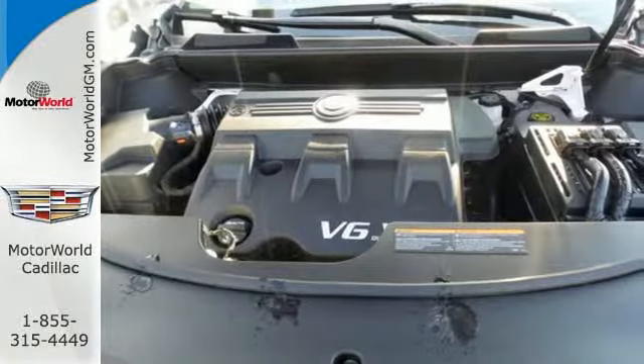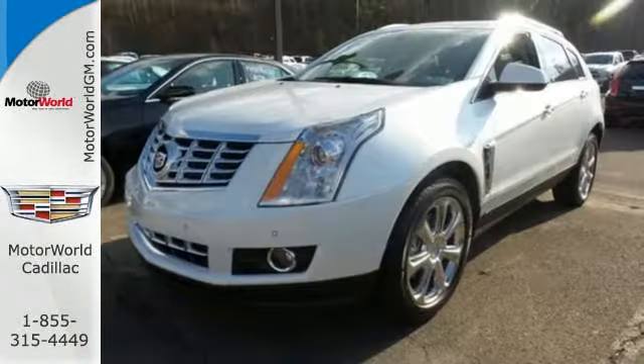This SRX is functional and feature-packed. Take it for a drive today.